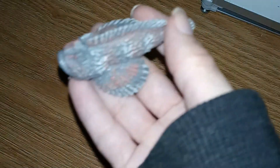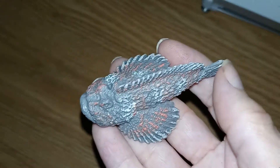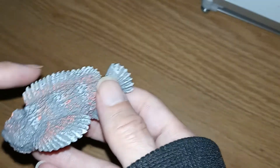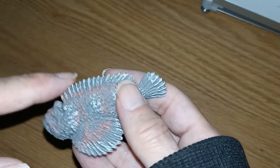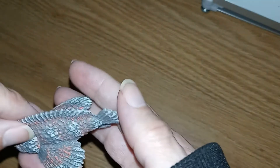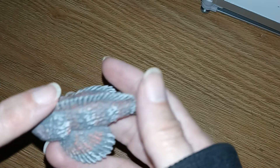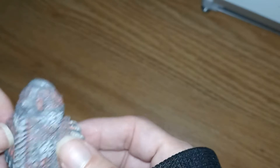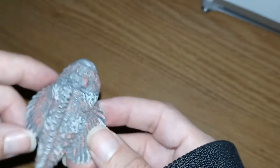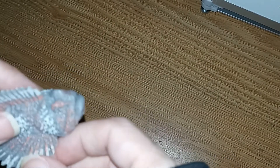A stonefish — these guys have venom and 13 spines on their dorsal fin, and these allow them to protect themselves. The pectoral fins actually work like little hands, and they can use these to bury themselves into sand.